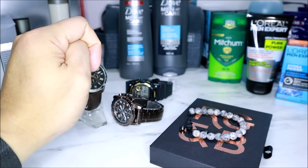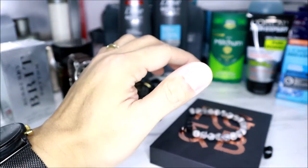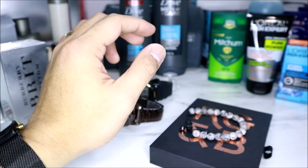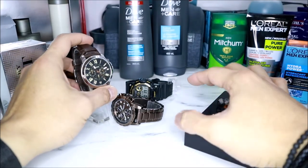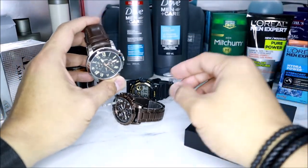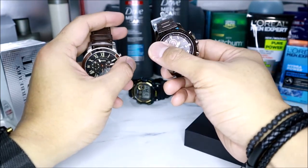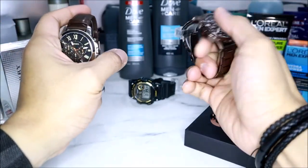So there you have it guys, I hope you liked my video about holiday gift ideas and that I was able to help you out with your quest in finding great gifts for your loved ones. If you have any questions about these products, send me a message on YouTube and I'll be more than happy to reply. Please help me grow my channel by subscribing to receive new video updates. Thank you for watching and have a good day.